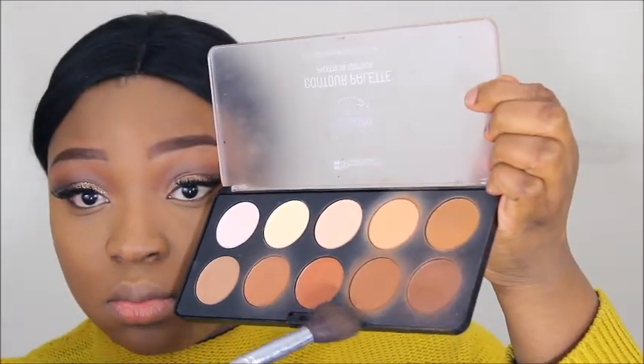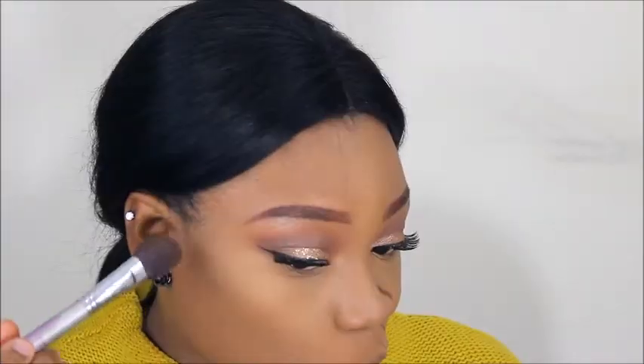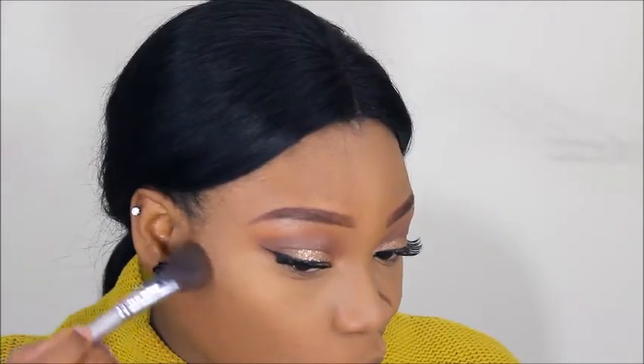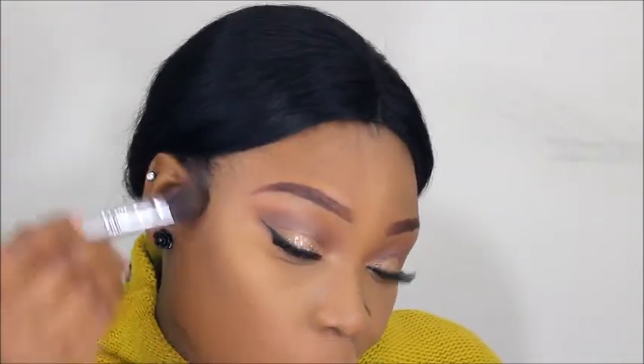Going in with the BH Pro Contour Palette — I'm using the second darker shade to contour and sculpt the cheeks. This brush is also from House of Tara and it's the best contour brush I've ever used.